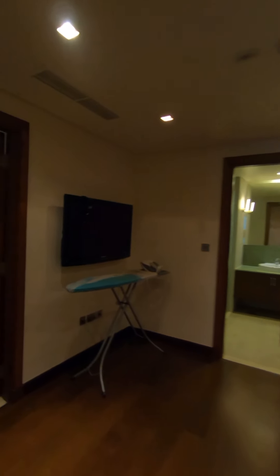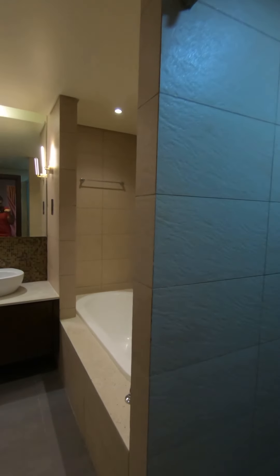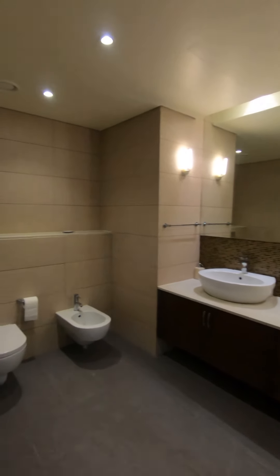Going to the first bedroom, it's also ensuite to its own bathroom — you can see it has a standing shower there as well. There are built-in wardrobes and a nice window overlooking the Palm.